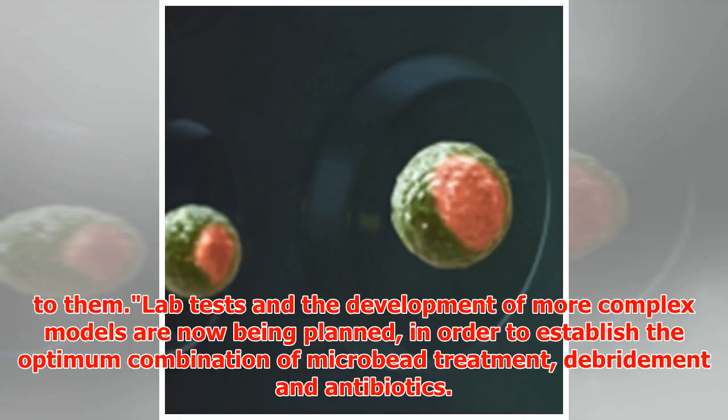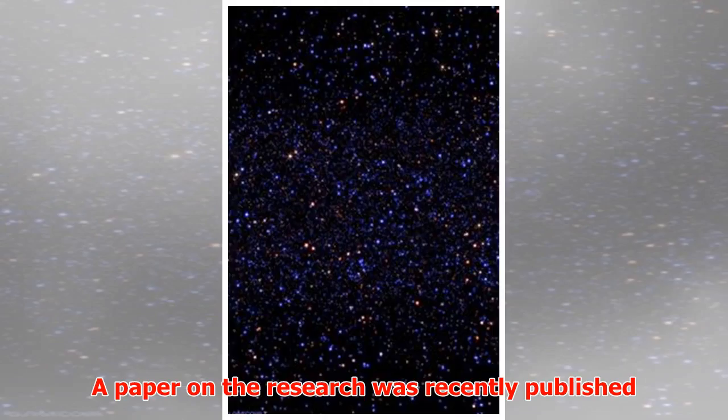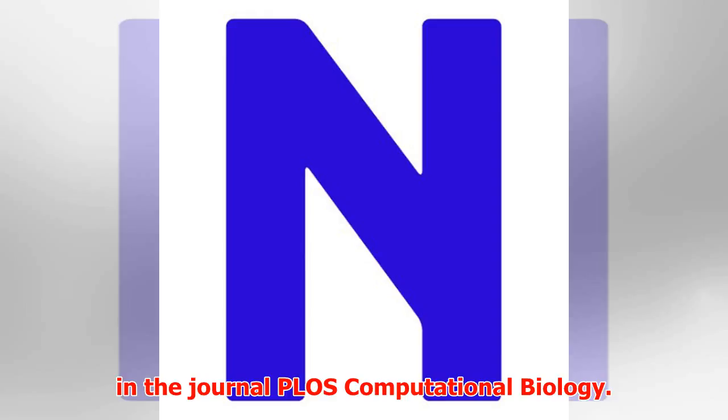Lab tests and the development of more complex models are now being planned, in order to establish the optimum combination of microbead treatment, debridement, and antibiotics. A paper on the research was recently published in the journal PLOS Computational Biology.